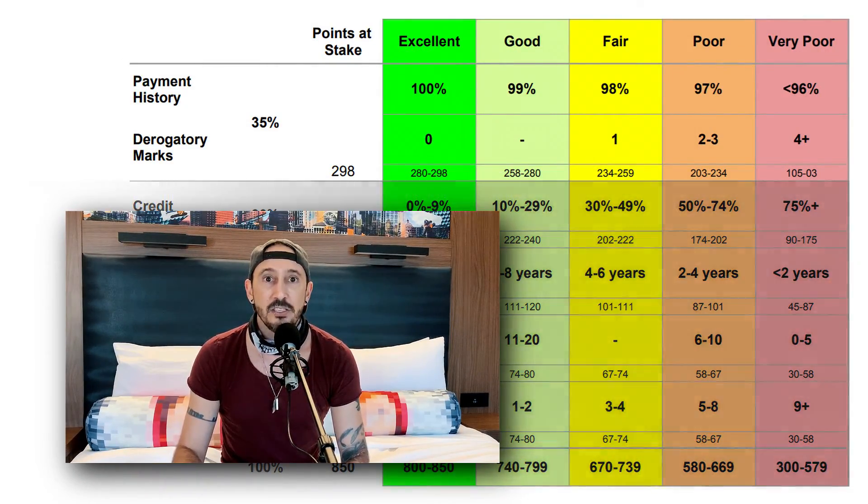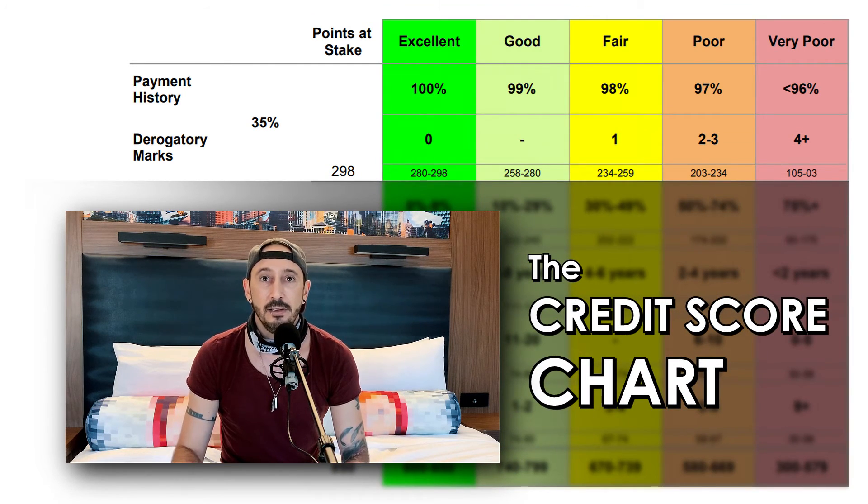Let's look at the chart and see what it takes to have good payment history. As you'll see, the standards are pretty strict. To have excellent payment history, you have to have made 100% of your payments on time. If you make 99 on-time payments but miss one, your payment history is now 99% and you're in the good category, having lost 15% or more. Miss 2% of your payments and you're in the fair category. Miss 3% and your payment history is poor. Miss more than that and your payment history is very poor.